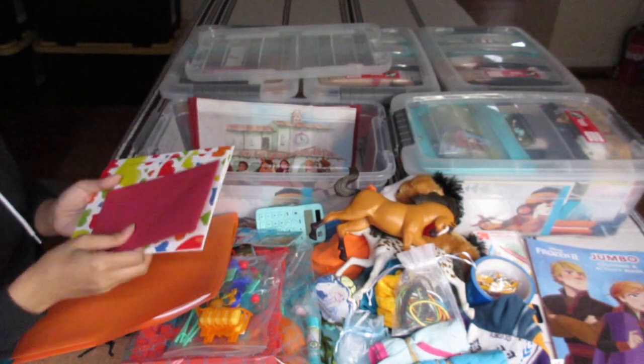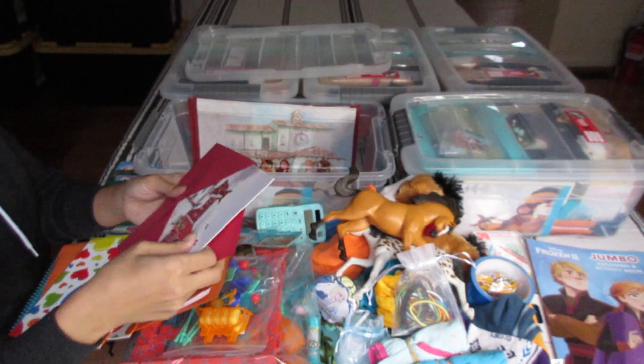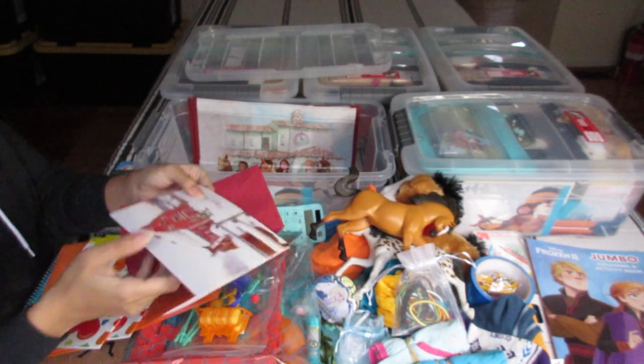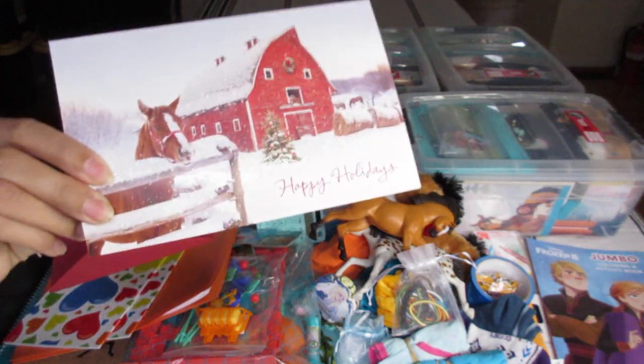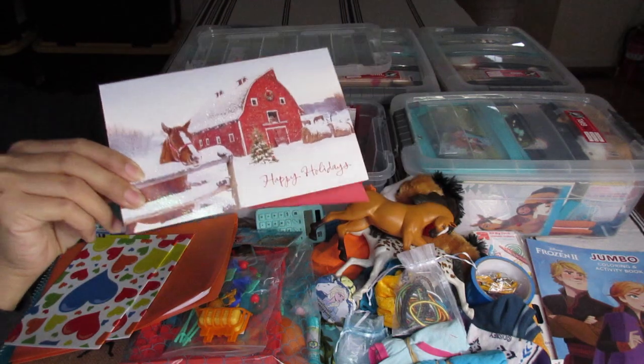My card — a black card. I just want to show you what it looks like. It's a happy holidays card with a horse in a barn, very pretty. I thought she would like the image of the horse.